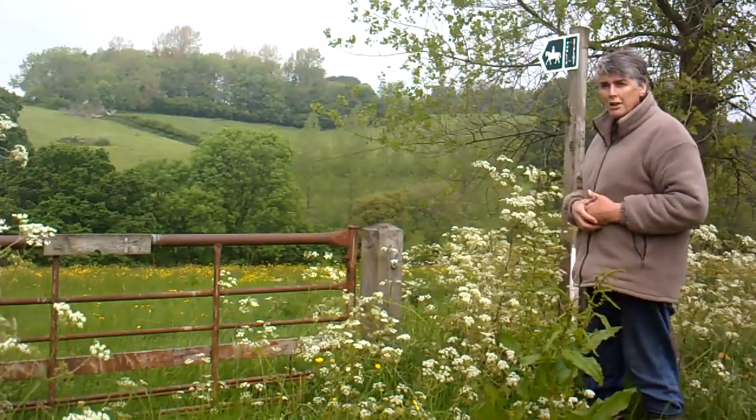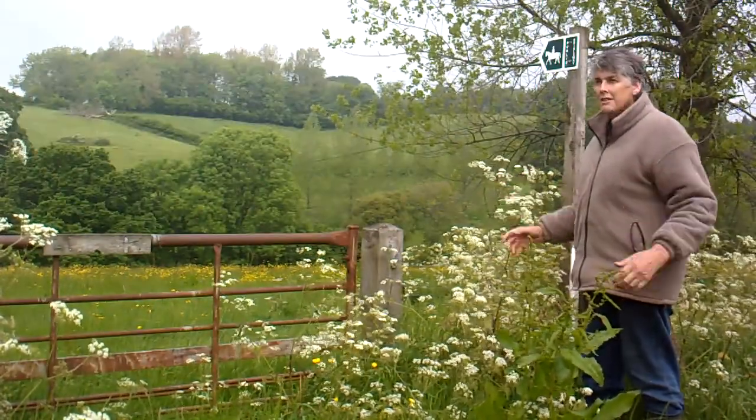Nice little scene here — a field of buttercups. I like the yellow, the contrast of colours.